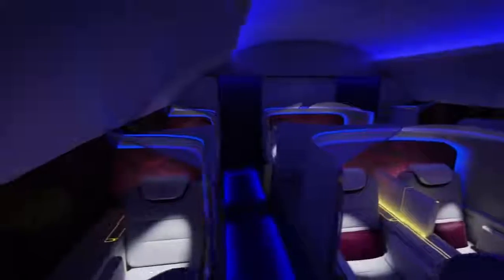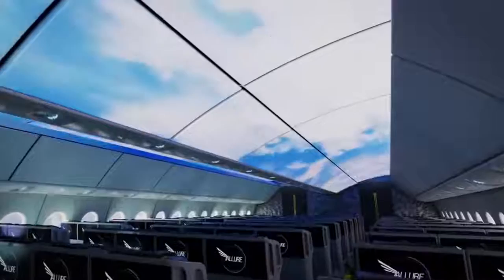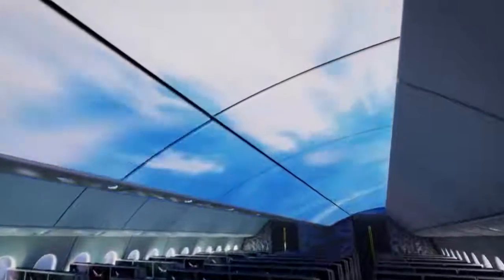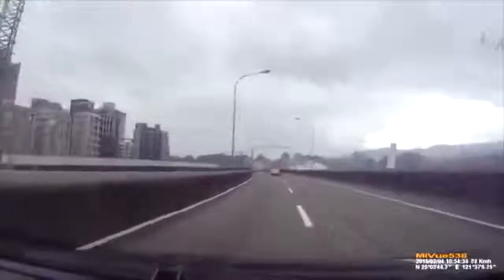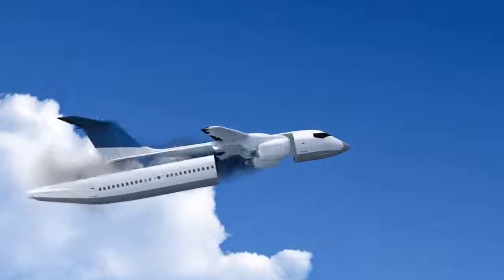#86: Sky in an Aircraft. Enhances the passenger cabin experience with accents, lighting, and projections. #85: Life Saving Cabin. Detaches the cabin from the rest of the plane and floats down safely with the help of attached parachutes.